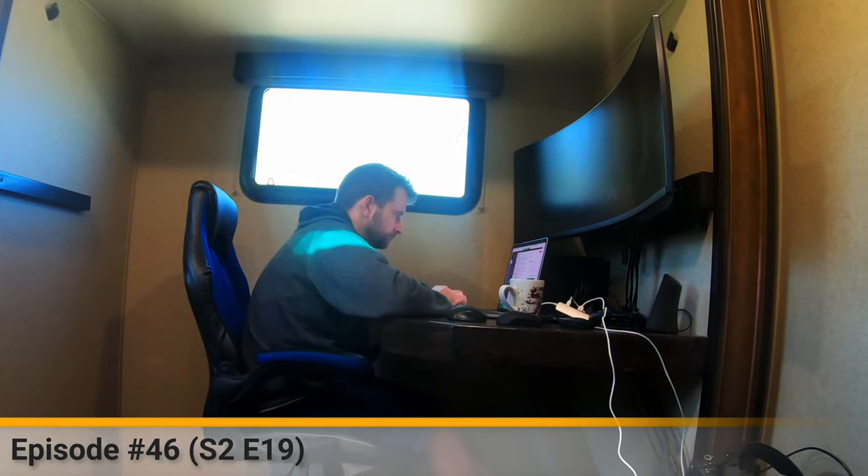Welcome back to Brazen Brits. As you can see, we're in the bunkhouse of our Grand Design 312BHTS. There is a desk here — you would have seen it if you've been following us. I had the desk and my big monitor. I've removed everything because there are a few changes I'm going to make.